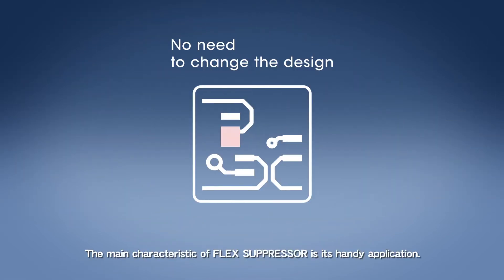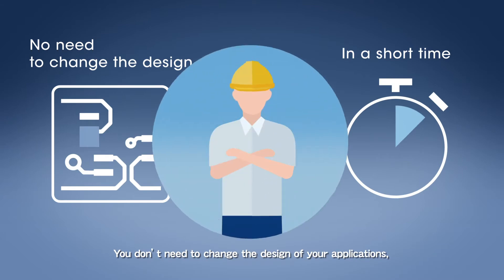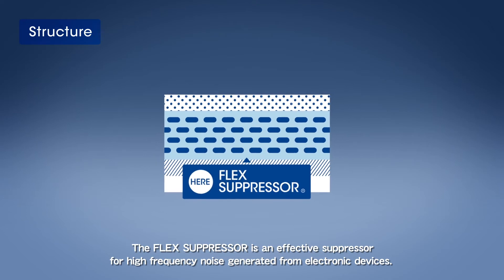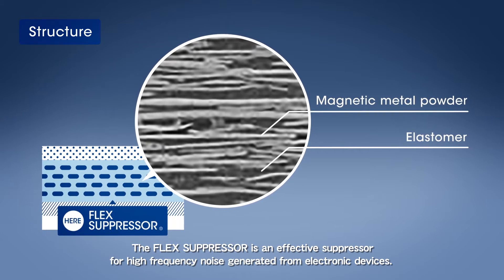The main characteristic of Flex Suppressor is its handy application. You don't need to change the design of your applications. There is virtually no limitation in where it can be used, and there is less time required for installation. The Flex Suppressor is an effective suppressor for high frequency noise generated from electronic devices.